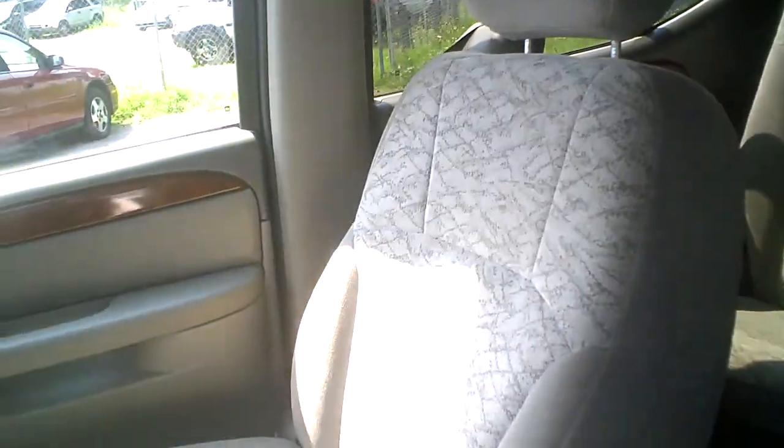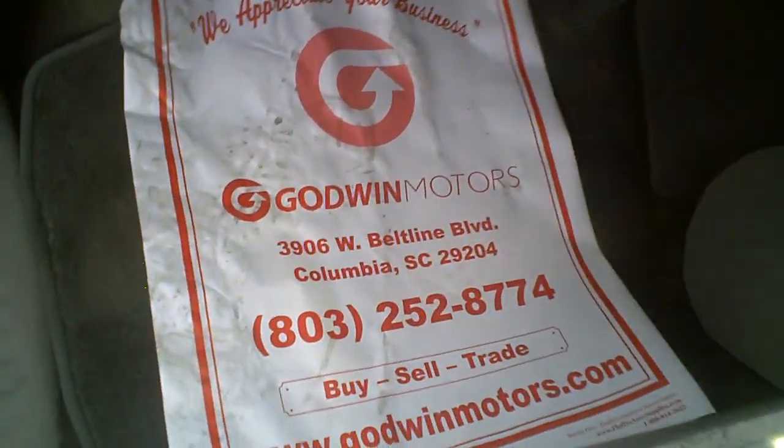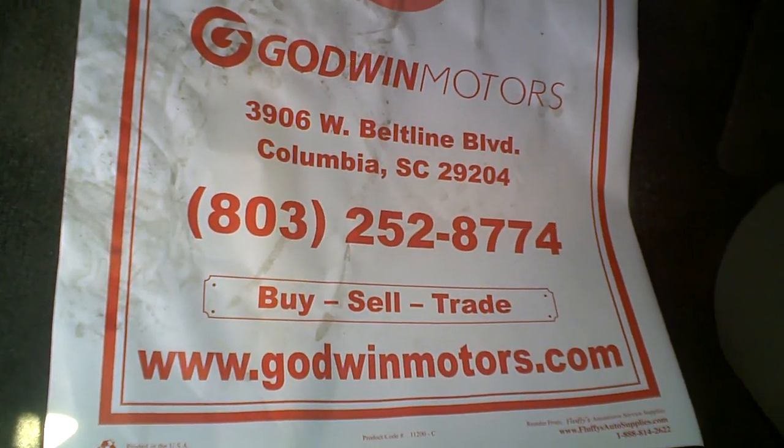Perfect family vehicle for a great price. If you're interested, you can come by or give us a call at 803-252-8774.